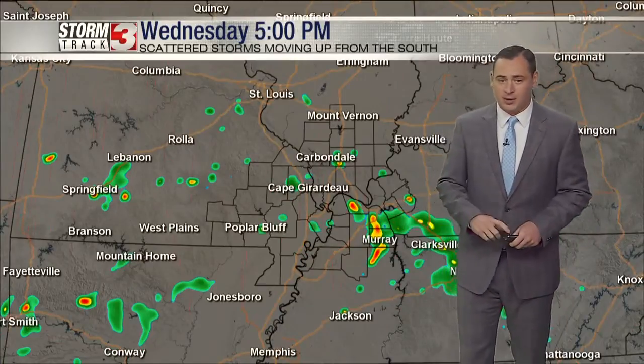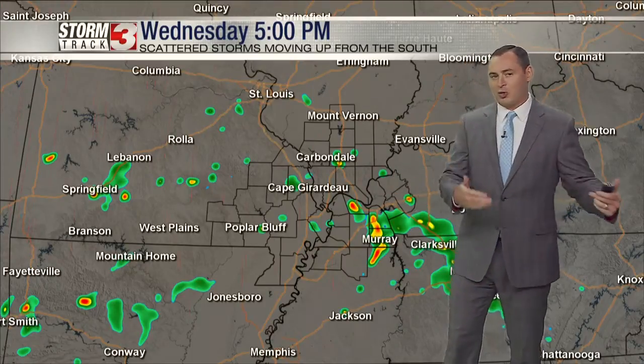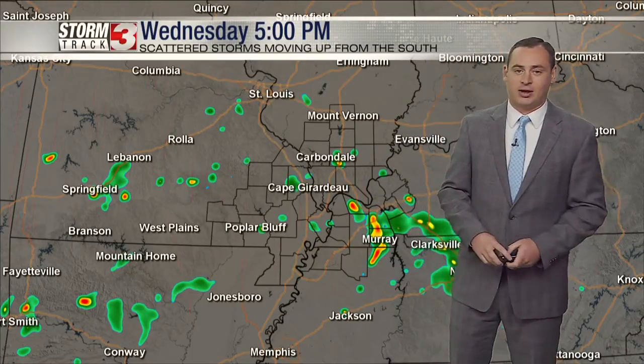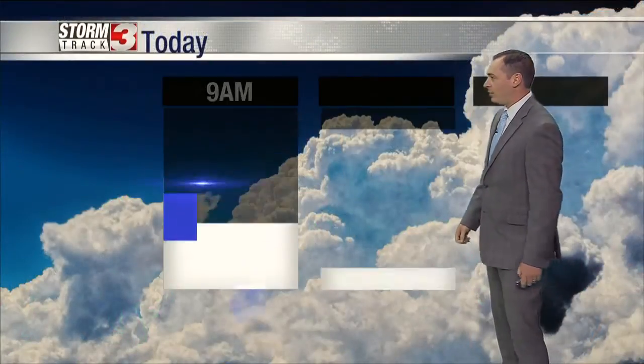Not everybody's going to see rain Wednesday, but if you get caught in one of these, it could produce some very heavy rainfall over a short period of time. Oftentimes when we think about tropical systems, we don't see a lot of lightning. There is still likely a chance that we're going to see some scattered showers and thunderstorms with lightning and thunder this afternoon, but not expecting a lot of lightning with the showers here over the next couple of days.